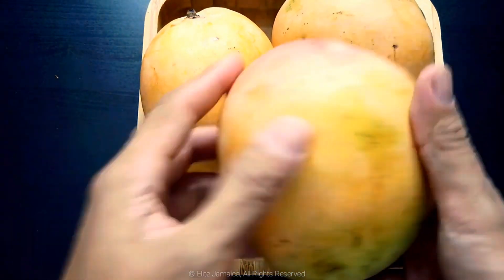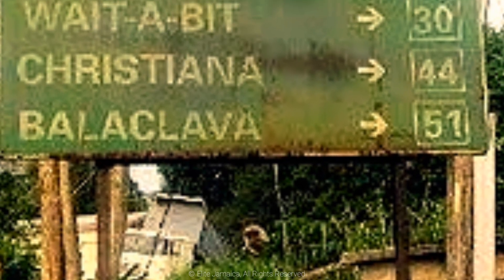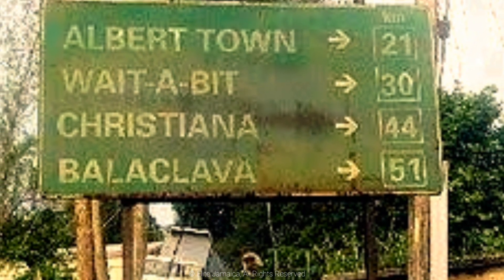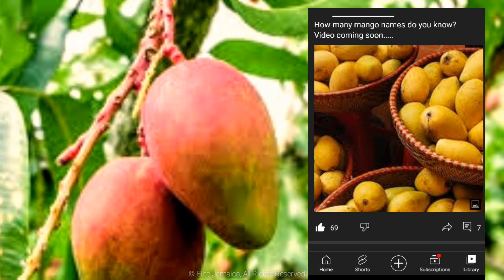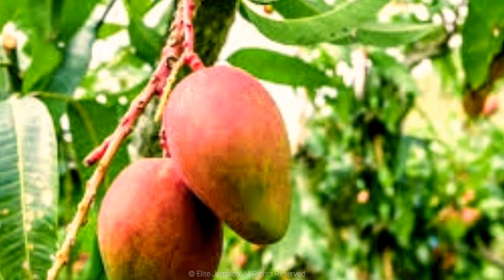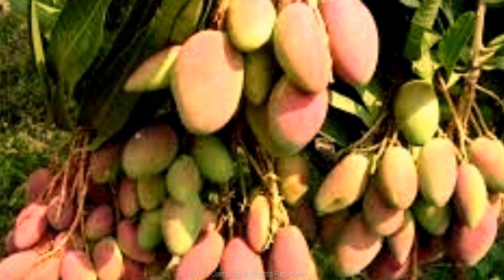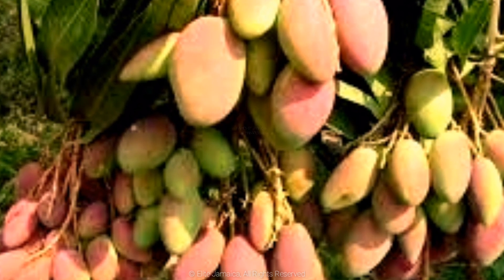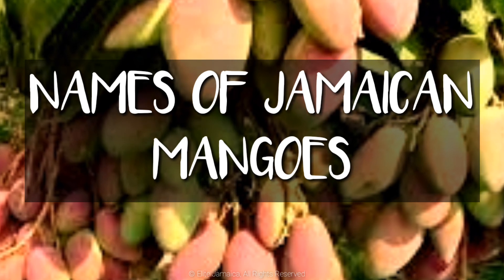A few weeks ago, Weird Place Names in Jamaica was published here on Elite Jamaica, so today we share the knowledge and laughs of Jamaican mango names as well. From personal knowledge, research and information from subscribers like you, here is a list of 60 plus Jamaican mango names and descriptions, if I could find them. And please remember, some mangoes are known by multiple names, so if you can fill in any blanks or add further insight, please do so in the comment section down below.